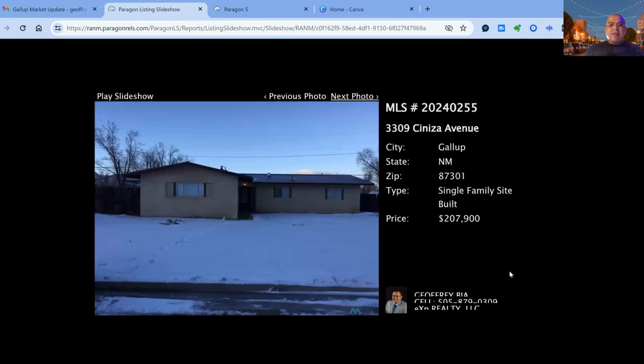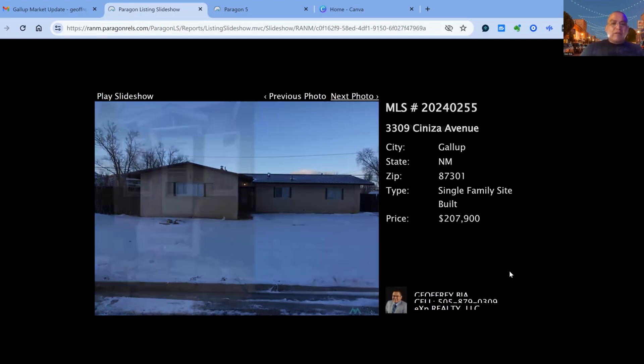3309 Teniza Avenue on the market for $207,900 — 14 days on the market, four bedroom, two bath property, built in 1963. Square footage is approximately 1,724 square feet of living space.